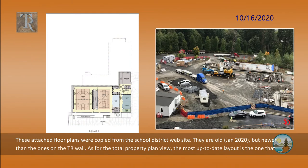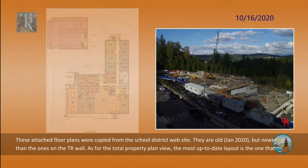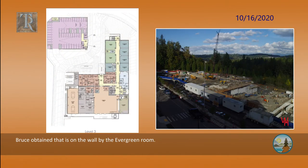The floor plans were copied from the school district website. They are old — January 2020 — but newer than the ones on the Timber Ridge wall. As for the total property plan view, the most up-to-date layout is the one that Bruce obtained that is on the wall by the Evergreen Room.